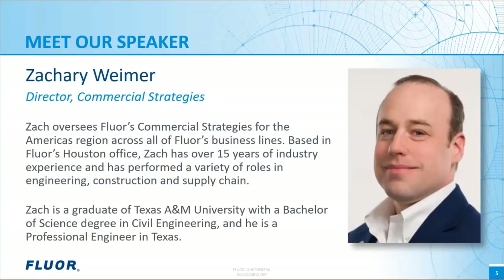With us today is Zachary Wymer. Zach oversees FLOR's commercial strategies for the Americas region across all of FLOR's business lines. Based in FLOR's Houston office, Zach has over 15 years of industry experience in engineering, construction, and supply chain. Zach has a degree in civil engineering from Texas A&M University and is a professional engineer in Texas. Outside of work, Zach enjoys traveling with his family, volunteering at Fort Bend ISD schools, and camping with his kids' scout troops.